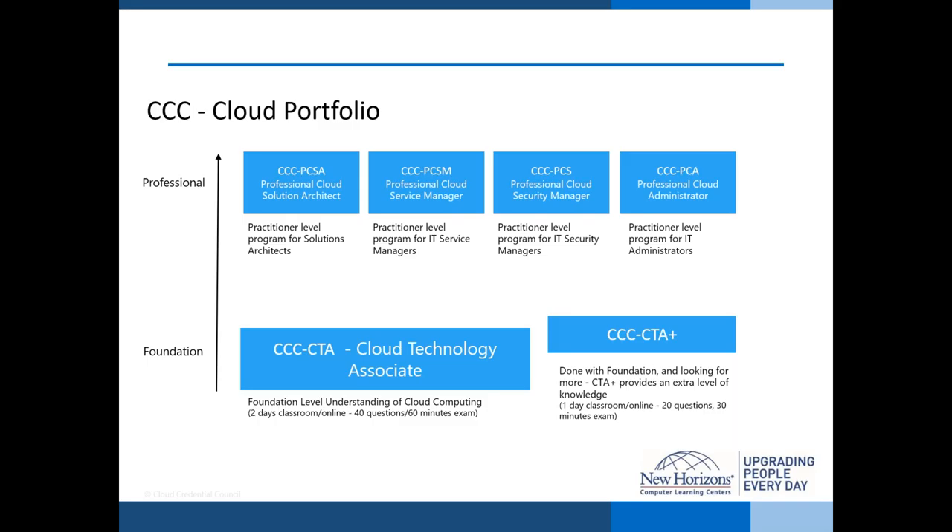The CCC cloud portfolio includes foundation and professional certifications. At the foundation level, the Cloud Technology Associate (CTA) is a two-day course with a 40-question, 60-minute exam — a primer on what cloud is for both technologists and non-technical people. The CTA Plus adds an extra day for more training and hands-on labs. These courses can be classroom-based or online. At the professional level, the four courses — cloud solutions architect, cloud service manager, cloud security manager, and cloud administrator — are three-day courses that go much deeper. There are no prerequisites for either level.